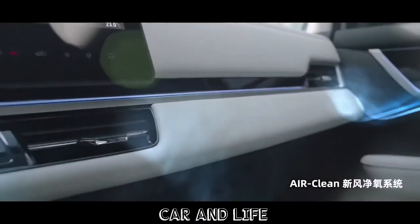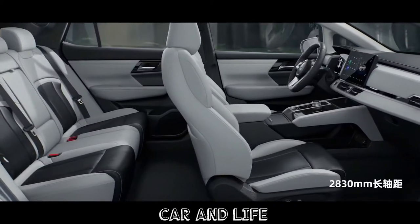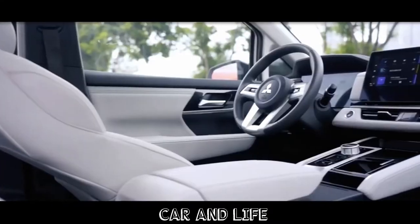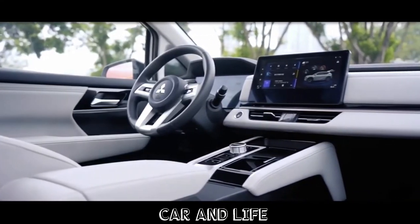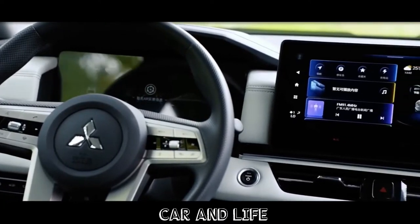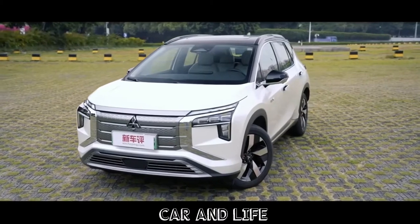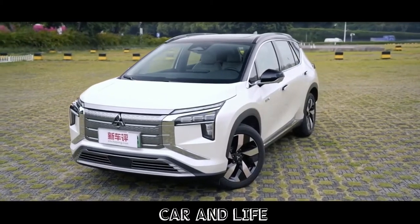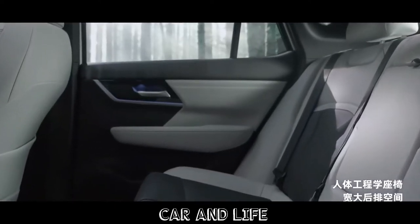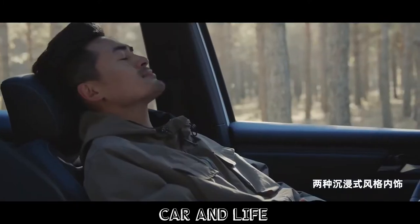The interior of the Airtrek features a freestanding infotainment display, with the available digital instrument cluster capable of providing augmented reality for the built-in navigation system, while the floating center console showcases a rotary gear shifter and a number of large storage compartments. Thanks to its generous 2,830 mm wheelbase, the Airtrek places a focus on rear space, with its dedicated electric vehicle platform and completely flat floor also helping in this department.